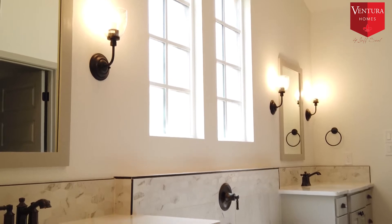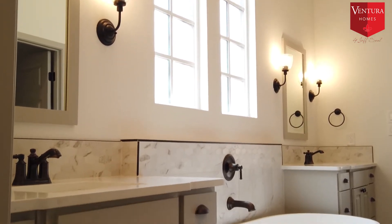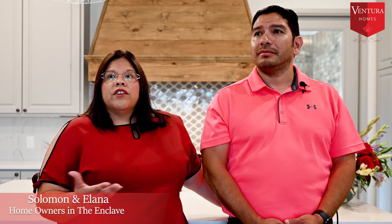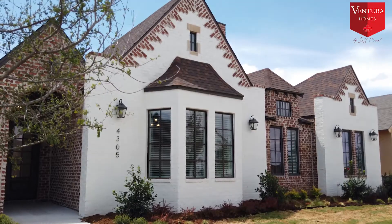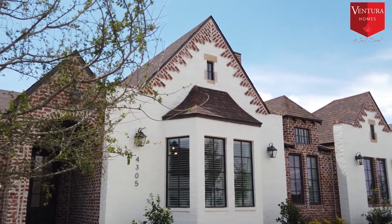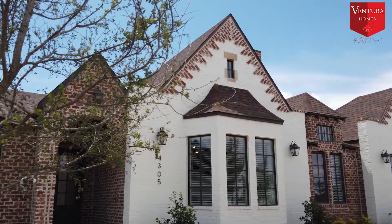We've been treated very well, and the quality and design is just awesome. I'd agree — the quality, the craftsmanship, and the uniqueness of it. I don't think you could drive down the street and find the exact same build, so I like having something unique, and I think these homes definitely have that.